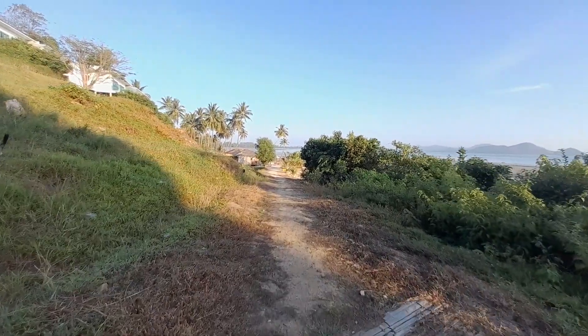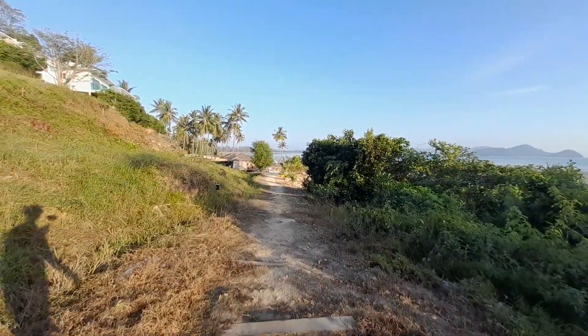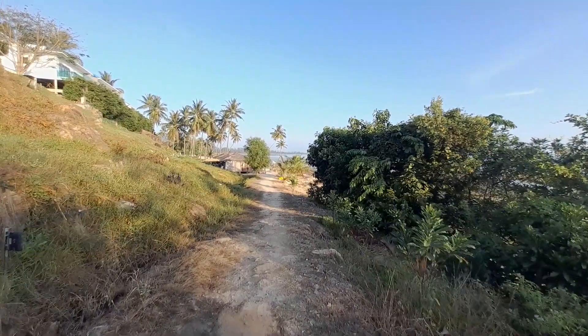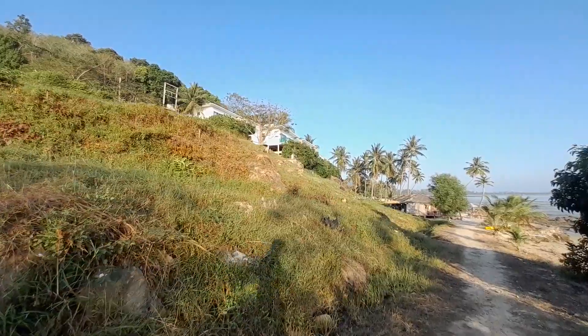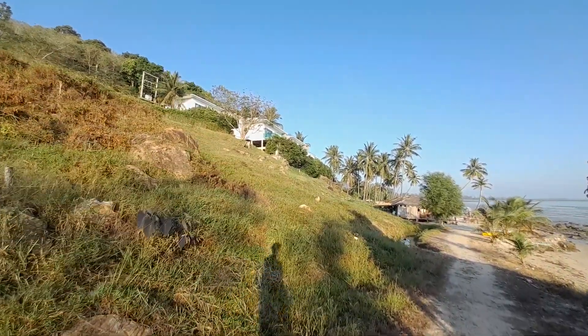We've got a wonderful 30-meter infinity pool at the far end which we'll take a look at. There are the wonderful deluxe villas, all with private infinity pools.